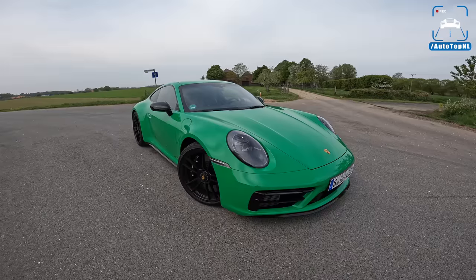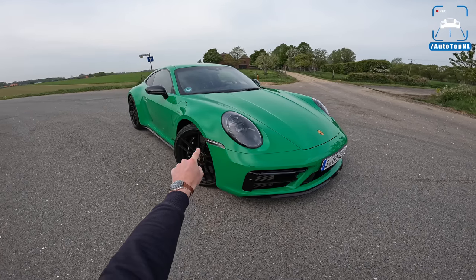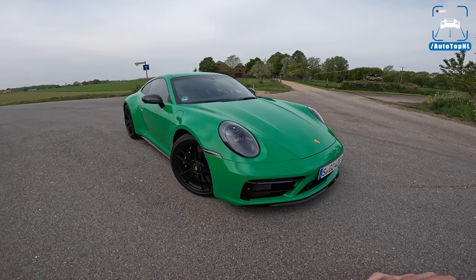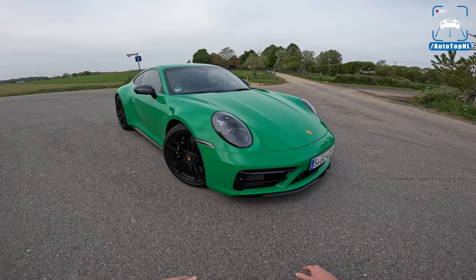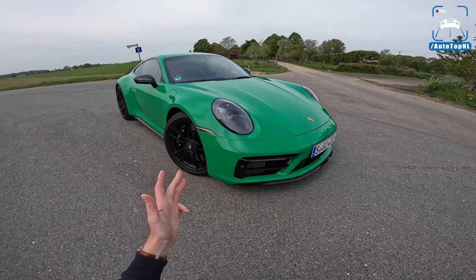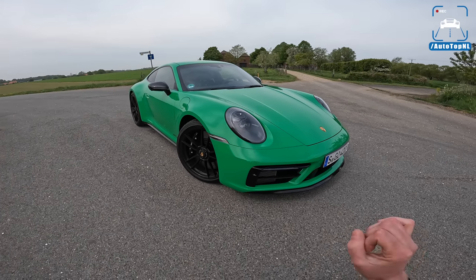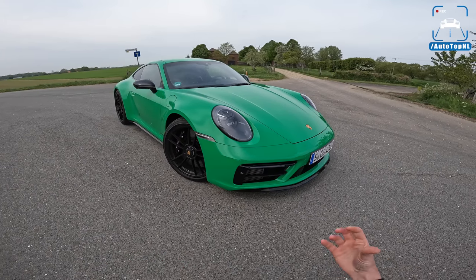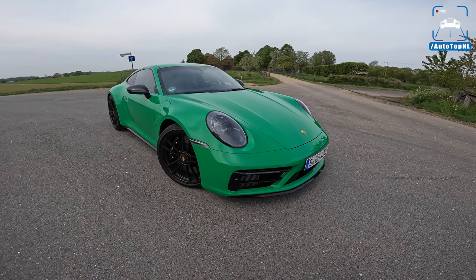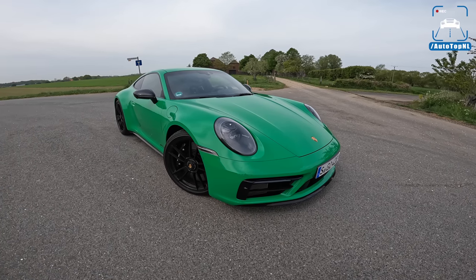Welcome to this POV review by Auto Top NL. My name is Max, and today we are taking a look at the new Porsche 911 Carrera GTS. This has always historically been the one to have — it is a combination of the most popular options, some black stuff around the car, a little more power, and a bit more money. That is basically the GTS in a nutshell.